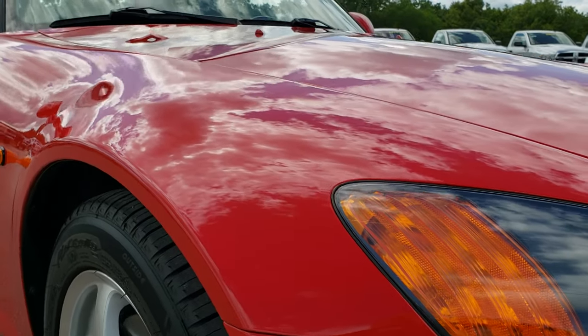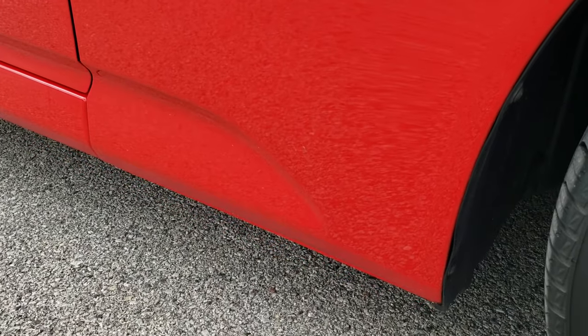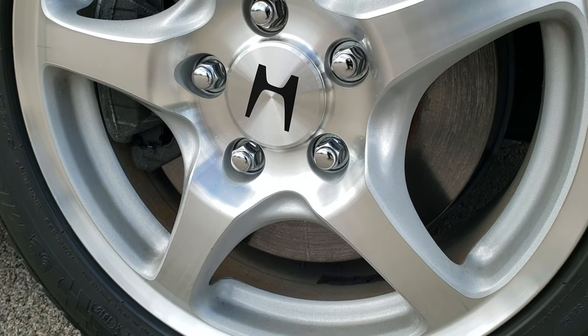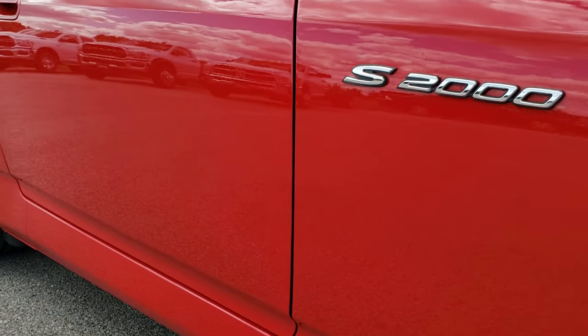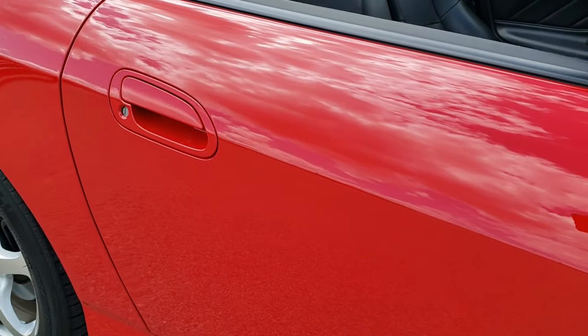Passenger's side fender — no dents or dings on that. I mean, you just don't see cars with 500 miles this clean. It's really crazy, especially considering that this one is almost 20 years old. Very clean down this side of the car, no dents or dings on the doors.